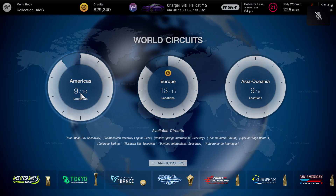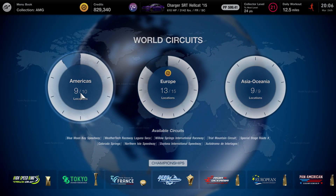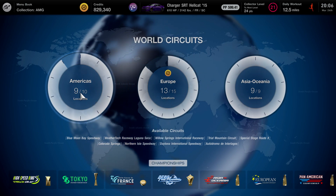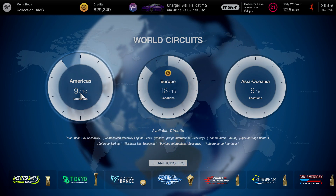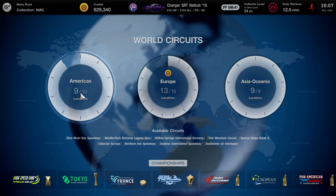Yo, what is going on YouTube? It is your boy Todd coming to you guys with a brand new video here on the channel. Welcome back. If you guys are new around here, make sure you guys go ahead and hit that subscribe button and turn on those post notifications so you guys don't miss daily content ever.